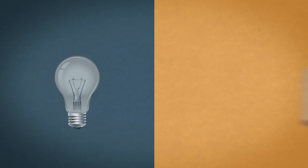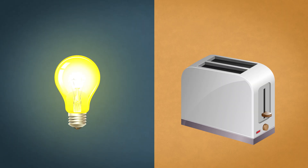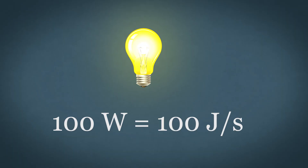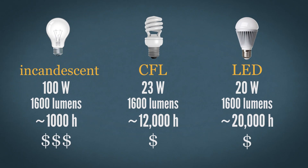Everything from light bulbs to toasters has a power rating — the amount of energy it needs to consume at any given moment to emit photons, or cook pop tarts, or whatever. A hundred watt light bulb uses a hundred joules of energy every second. Turn it on for an hour, it uses a hundred watt hours. Newer bulbs have lower ratings because they use less energy to make an equivalent amount of light in the same amount of time.